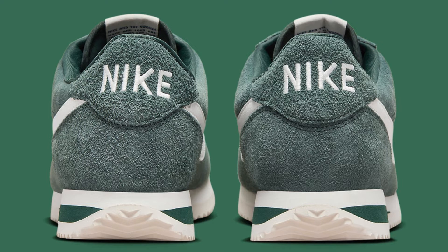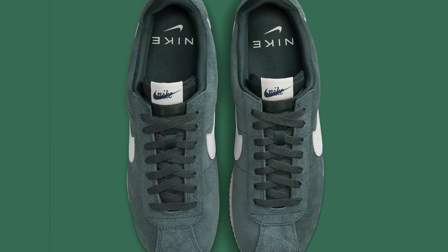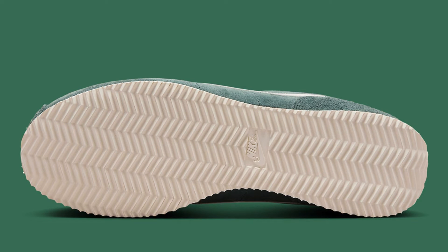While the Cortez was originally designed for running, it's not exactly a performance shoe by today's standards. The lack of arch support and the relatively flat sole make it more suited for casual wear than anything else. However, if you're looking for a comfortable and stylish everyday shoe, the Cortez is a great option.